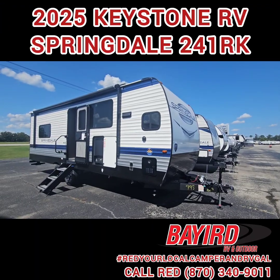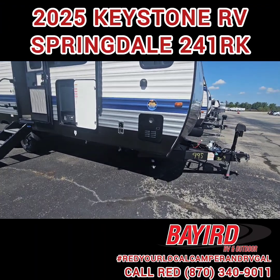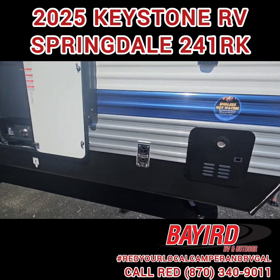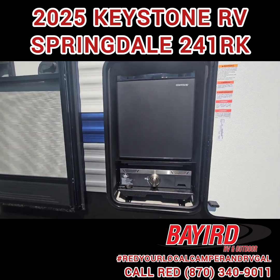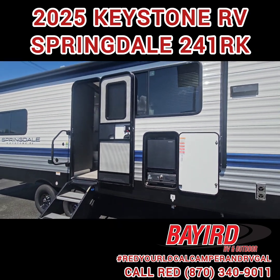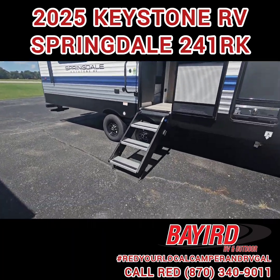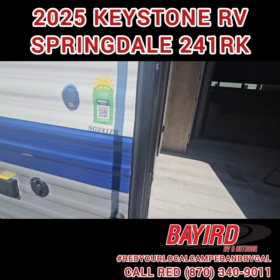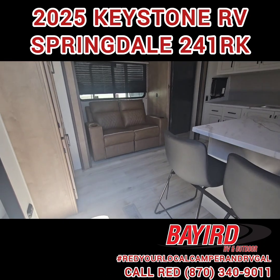This 2025 Keystone RV Springdale 241 RK is every couple's dream camper. You have an on-demand water heater and an outdoor kitchen with a refrigerator and a griddle that runs off of LP. This also has a huge awning for entertainment outside with a TV hookup, sturdy steps, and the Protect 220 Solar Flex on top as well.